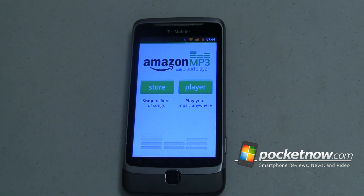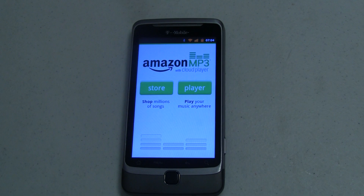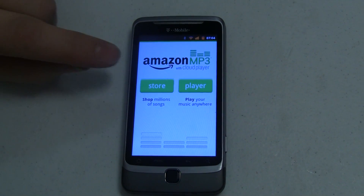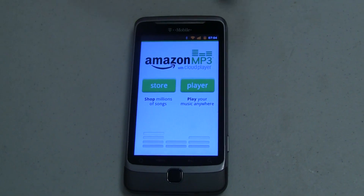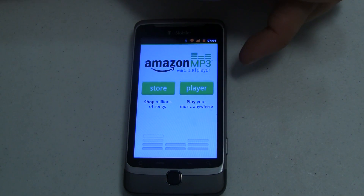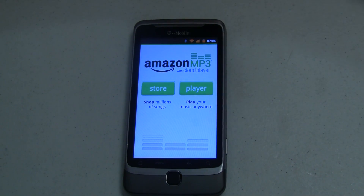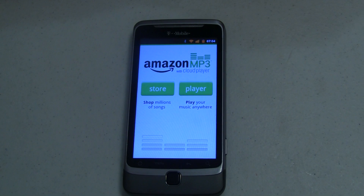Perhaps trying to stem off the forthcoming Google Music Player with Cloud Sync — we still don't know exactly what it's going to be called, but that'll suffice for now — Amazon has upgraded their Amazon MP3 app, which before just let you purchase MP3s from the Amazon Store. Now you can play them through what they're calling their Cloud Player. This app is available for upgrade or initial download in the Android Market, and also through the Amazon App Store.